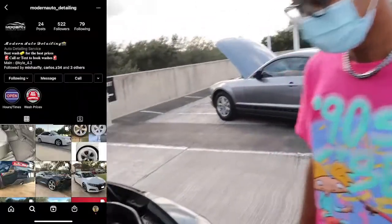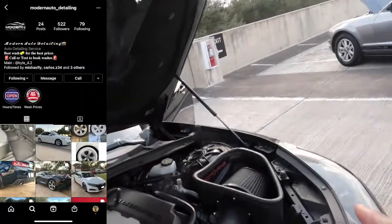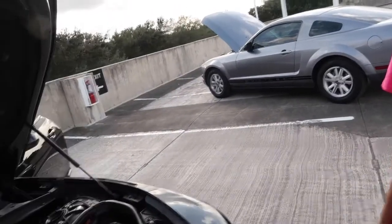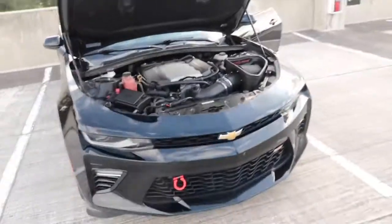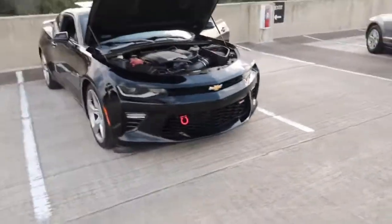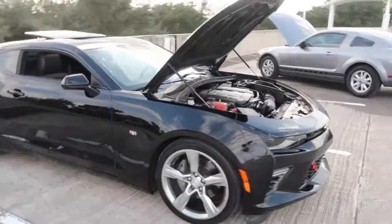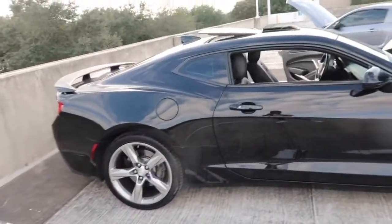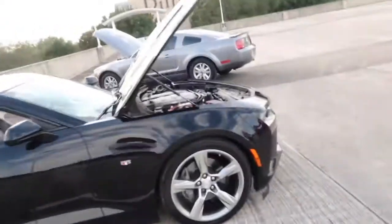One of my homeboys has a detailing service — his name is Kyle — and if you want to get this detailed after we film, I'll hook you up with a detail. Let's back up and get one last look before we go for a test drive. This is great — all right guys, let's do it!